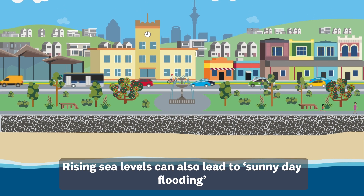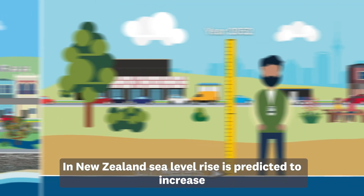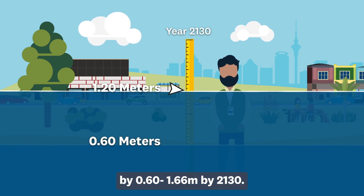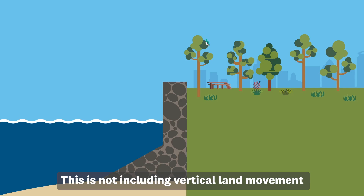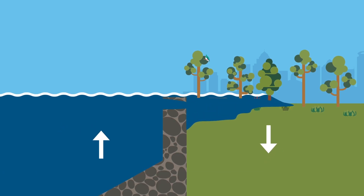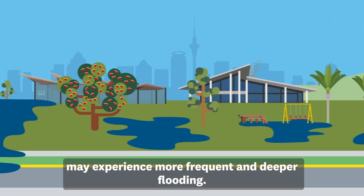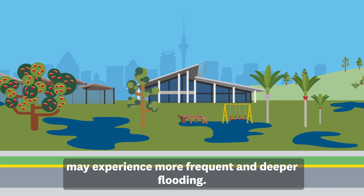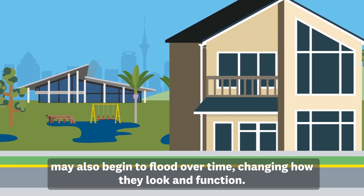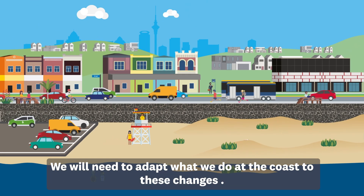Rising sea levels can also lead to sunny day flooding, where high tides cause flooding even without a storm. In New Zealand, sea level rise is predicted to increase by 0.6 to 1.66 metres by 2130. This is not including vertical land movement, which may increase relative sea level rise further. Over time, land that currently floods during storms or extreme high tides may experience more frequent and deeper flooding. Slightly higher areas or low-lying areas further inland may also begin to flood over time, changing how they look and function.